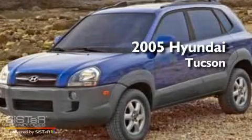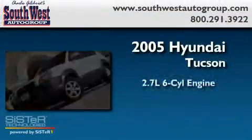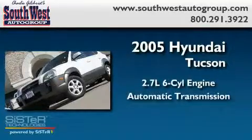This is a 2005 Hyundai Tuscan. It has a 2.7-liter six-cylinder engine and an automatic transmission.